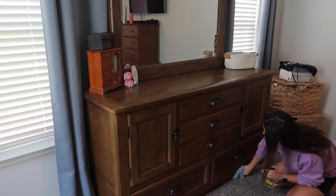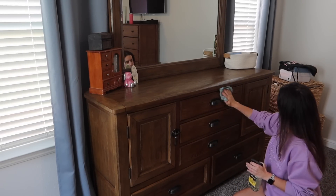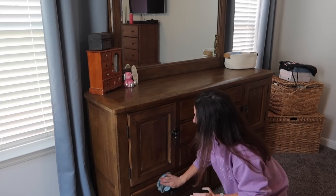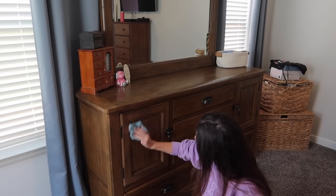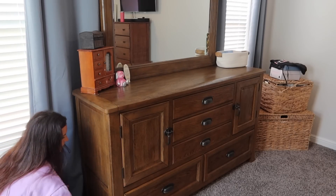And I'm using the Aunt Fannie's wood cleaner. I've mentioned this before — I absolutely love this wood cleaner. It's in a lemon scent and it smells great and cleans really good. It leaves your wood looking nice and shiny when you get done cleaning it. I just get this off of Amazon.